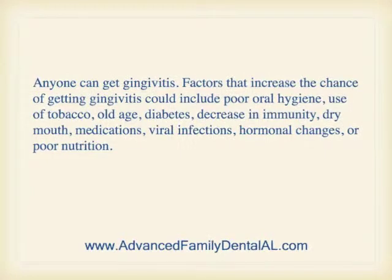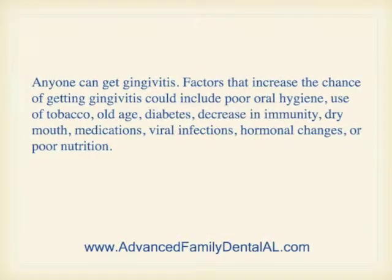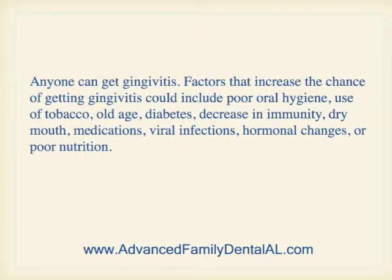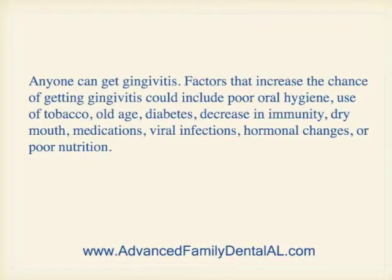Risk factors for gingivitis: anyone can get gingivitis. Factors that increase the chance of getting gingivitis could include poor oral hygiene, use of tobacco, old age, diabetes, decrease in immunity, dry mouth, medications, viral infections, hormonal changes, or poor nutrition.